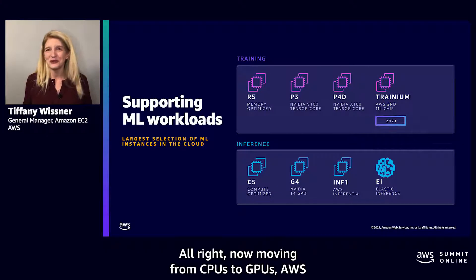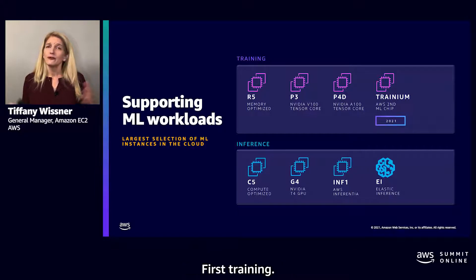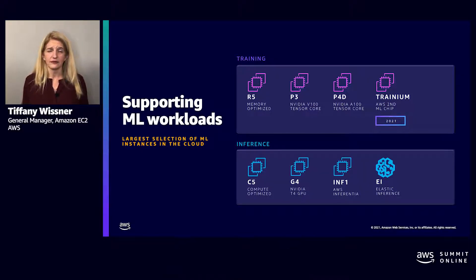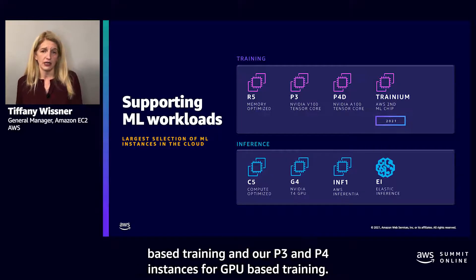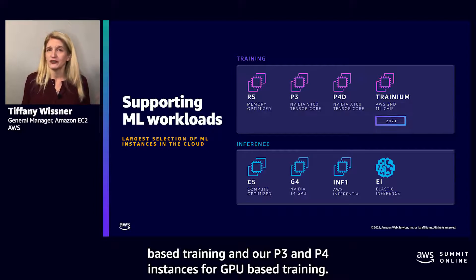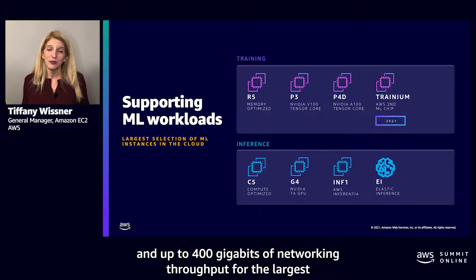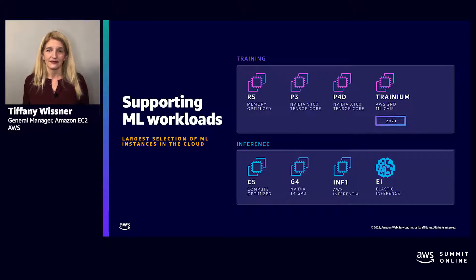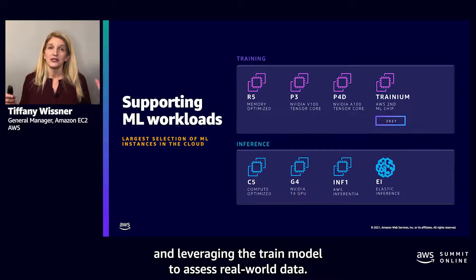Moving from CPUs to GPUs, AWS provides a broad set of instance options for machine learning workloads. For training — the process of teaching your model how to perform a task such as image recognition — we have our R5 memory optimized instances for CPU-based training, and our P3 and P4 instances for GPU-based training. P4 instances offer eight NVIDIA A100 Tensor Core GPUs and up to 400 gigabits of networking throughput for the largest and most demanding machine learning applications.